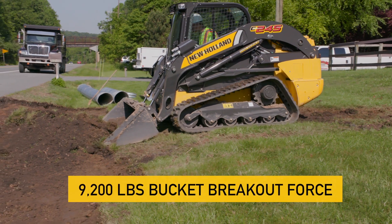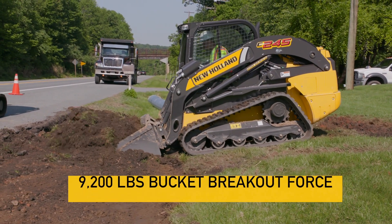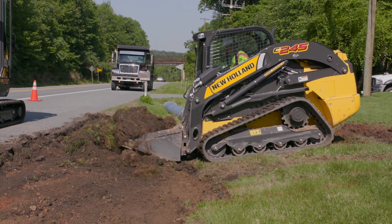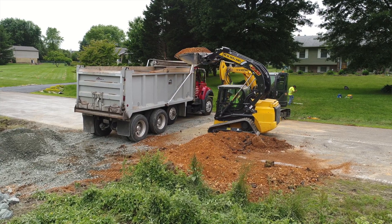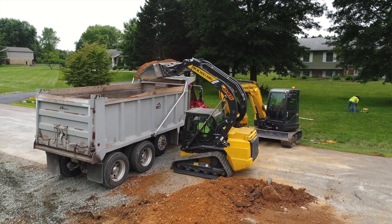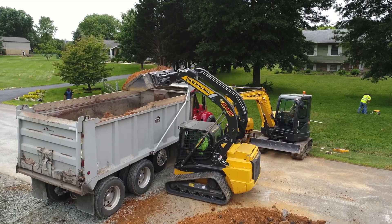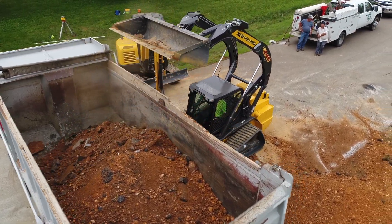It has 9,200 pounds of bucket breakout force. That's 22% more than our C238. And of course, New Holland has the SuperBoom lift system, which reaches higher and farther than a lot of the competition, allowing you to reach out and put your payload where it needs to be without crowding the front of the machine.